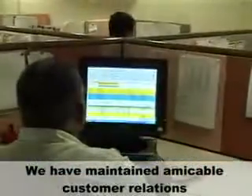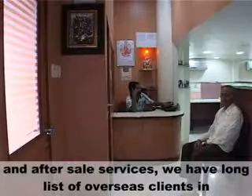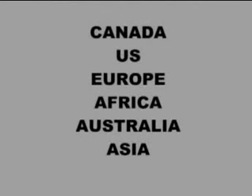We have maintained amicable customer relations through our superior quality products and after-sale services. We have a long list of overseas clients in Canada, US, Europe, Africa, Australia, Asia, and more.